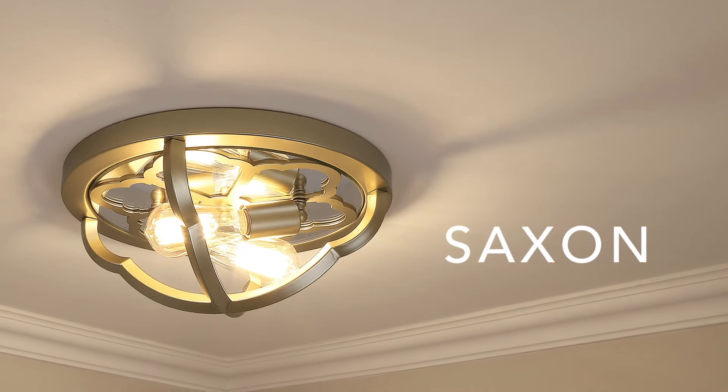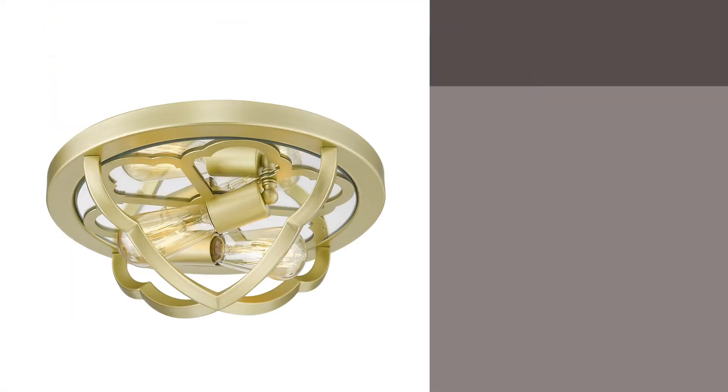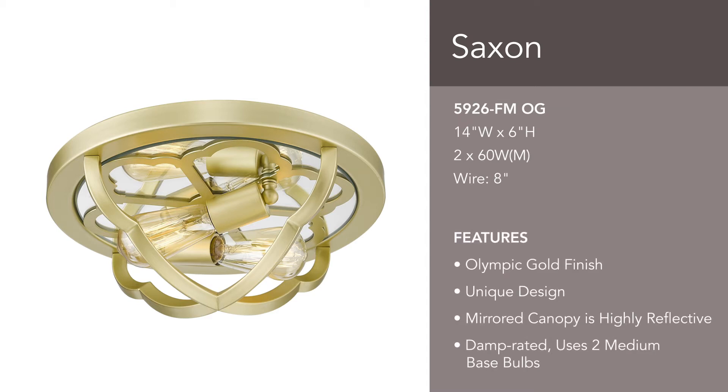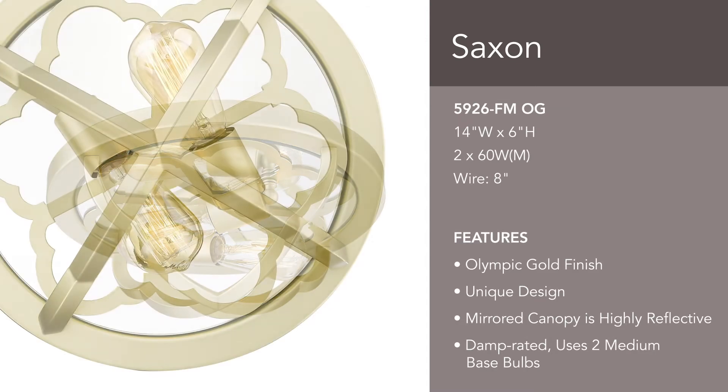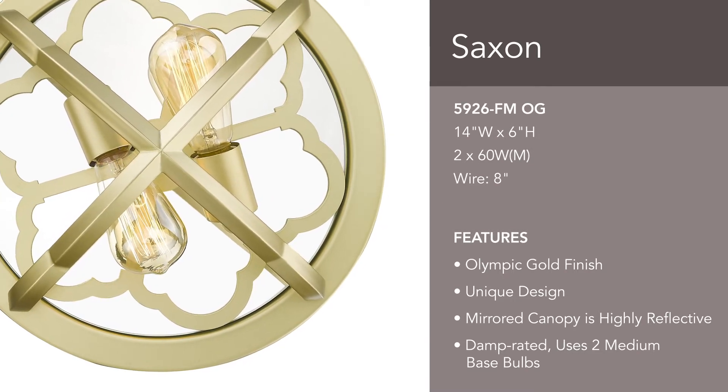Saxon is reminiscent of a circular decorative window. Use this Saxon flush mount in Olympic gold to add beauty and function to your home. The reflective mirror canopy bounces bright light around the room.